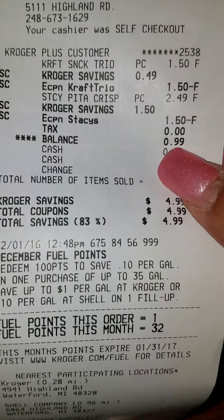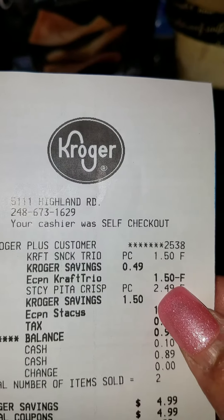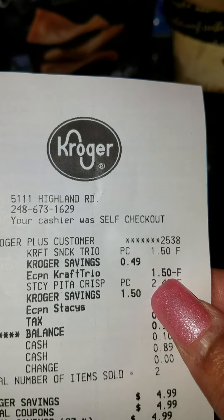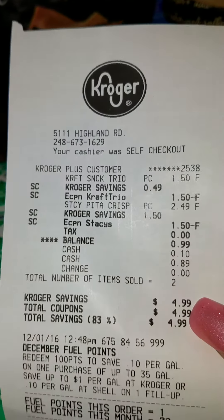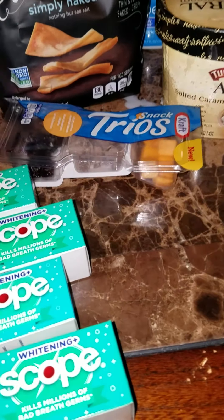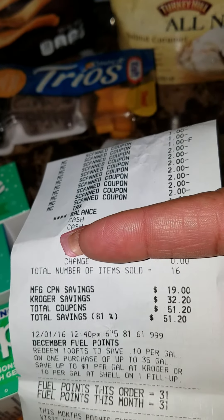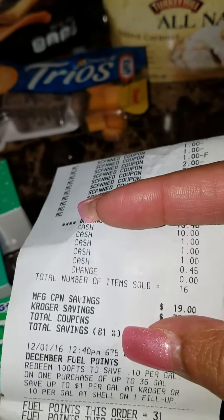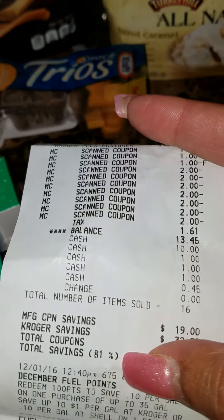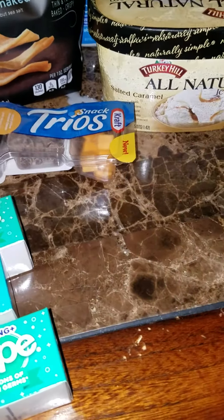On my receipt, the Trios chips came to 99 cents, and then the e-coupon of a dollar fifty came off making them free. My overall savings was 83 percent — yesterday at Kroger it was about 73 percent, so that's an improvement. My out-of-pocket was $13.46, which is also lower than yesterday, so that is good.